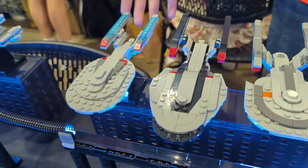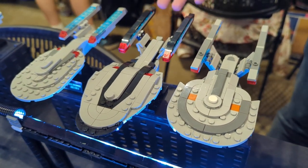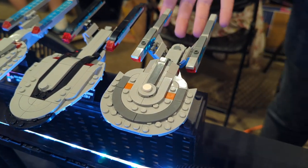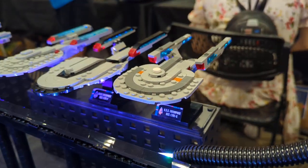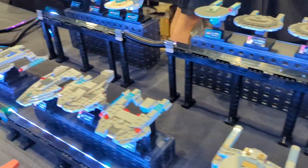We've got the Enterprise E, and then joining us from Star Trek Online and Star Trek Picard Season 3 is the Enterprise F. And this pretty special ship started off as the USS Titan in Star Trek Picard and is now the USS Enterprise G. Both of those ships are all new this year.